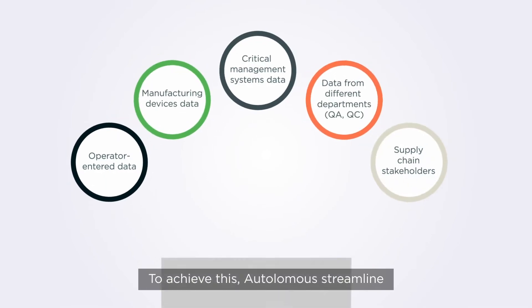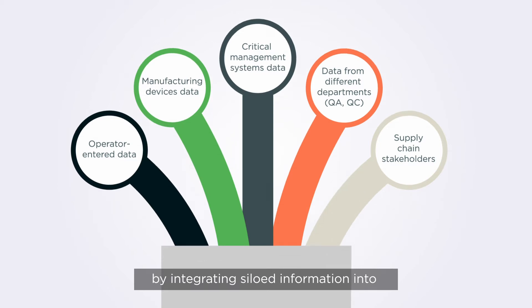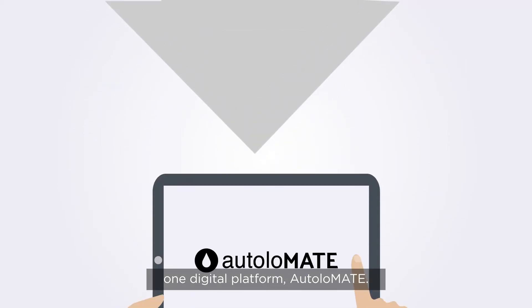To achieve this, Autolomus streamlines the management of manufacturing data by integrating siloed information into one digital platform, Autolomate.